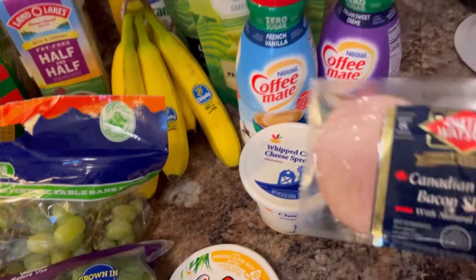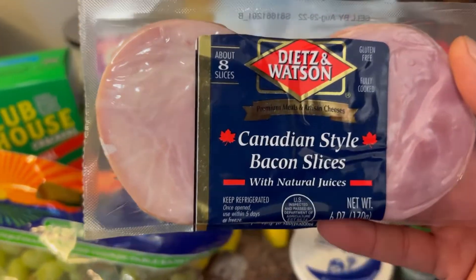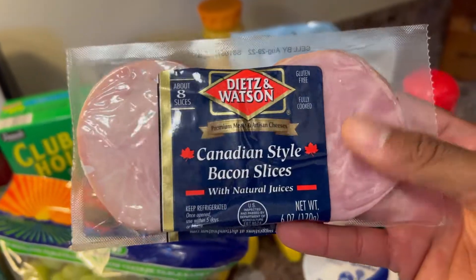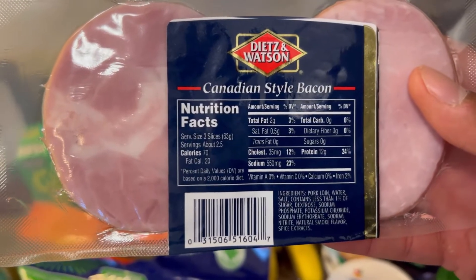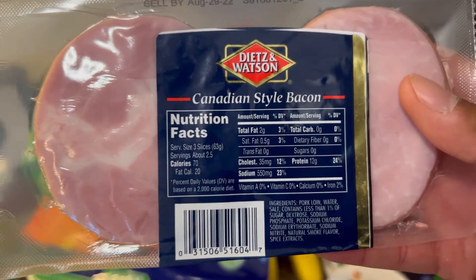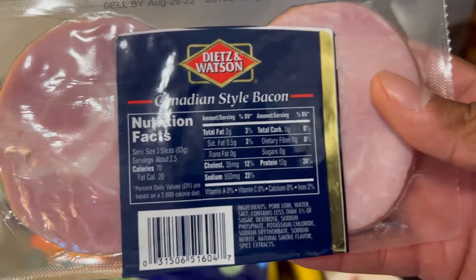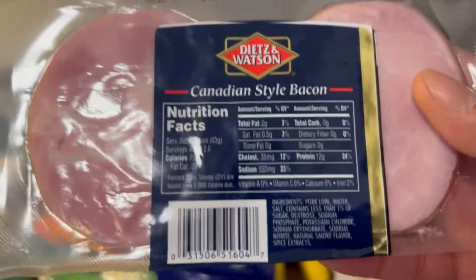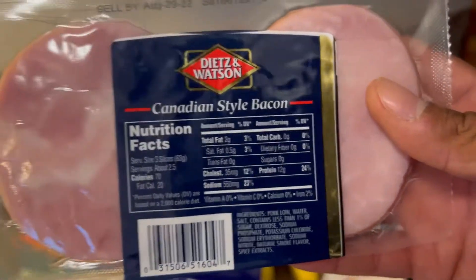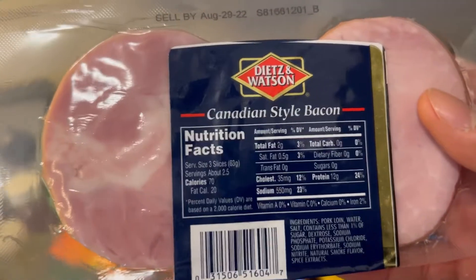We haven't had this in a very long time, but shout out to Canadian bacon — Hawaiian style pizza people know what's up. This is really good: for three slices, which is a serving size, only 70 calories, only 2 grams of fat, and 12 grams of protein. Yes, it packs in the sodium because it's bacon style, but for three slices with only 2 grams of fat and 12 grams of protein, that's a winner.